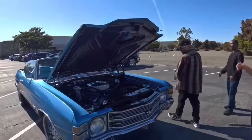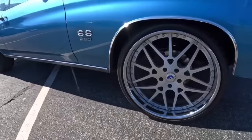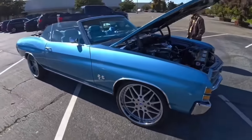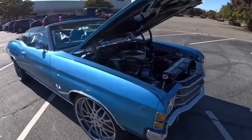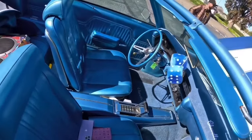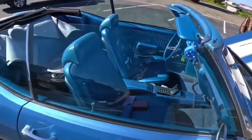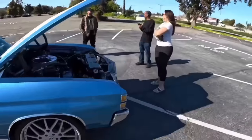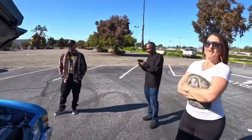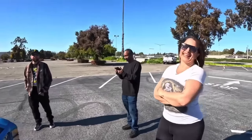What size tires you got on there? 20s and 22s, 245/30s. That thing is sexy. The all-blue interior — got the blue dice. She knows what she's doing, she's been in this game for a while. The only one out there like that.